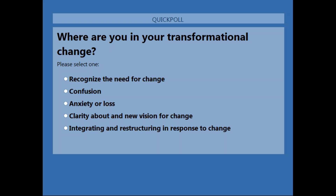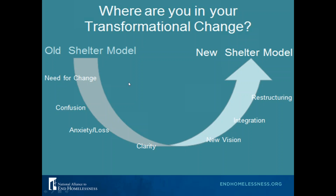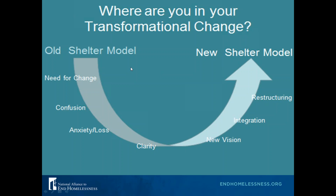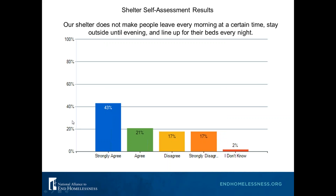About 72% of you voted. Looking at the results: 26% are on the left side recognizing the need for change — great that you're on this webinar. Some feel confusion, anxiety, and loss, and then a good amount of people are on the other side feeling clarity and new vision for change, or already integrating and restructuring in response to change. Fantastic.